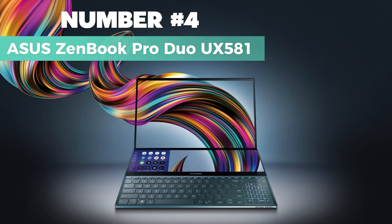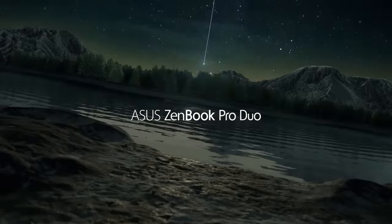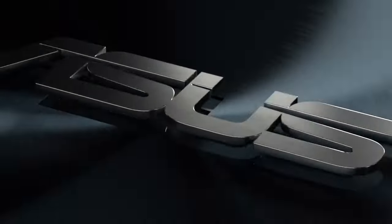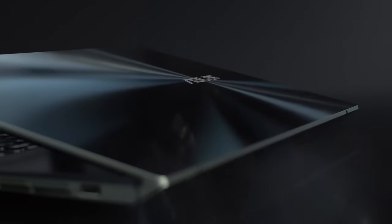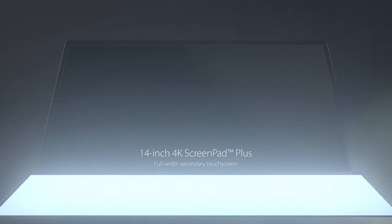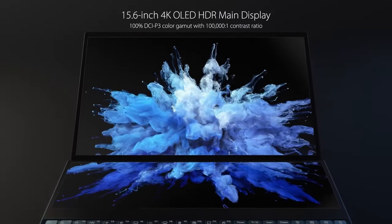Number 4: the Asus ZenBook Pro Duo UX581. The Asus ZenBook Pro Duo UX581 is a game-changer, offering an innovative solution for those who crave unparalleled multitasking capabilities and top-tier performance. At the heart of this powerhouse is the latest 10th-generation Intel Core i7-10750H processor paired with the NVIDIA GeForce RTX 2060 GPU.